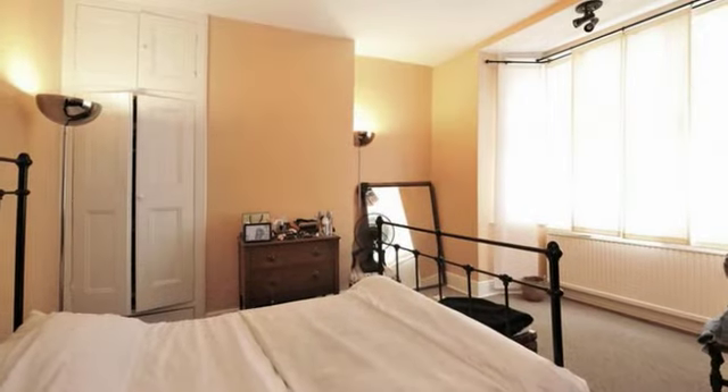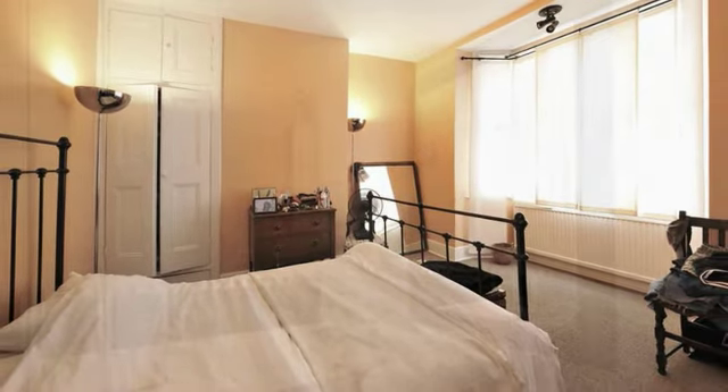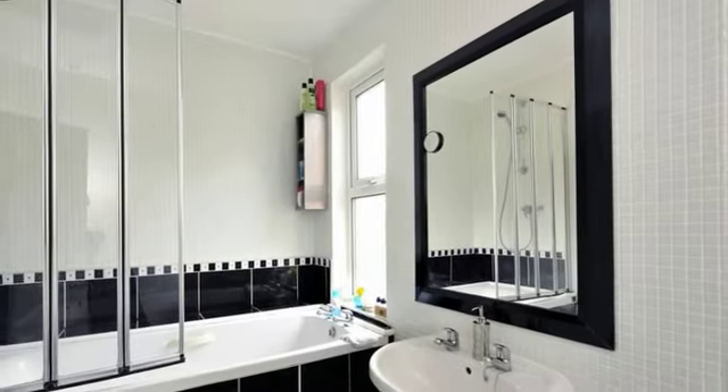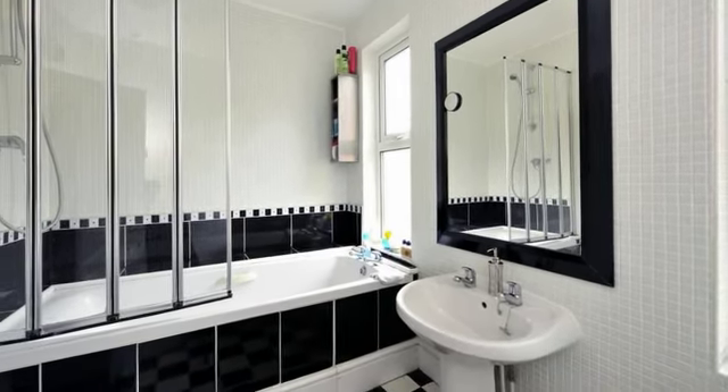Upstairs the master bedroom has a bay window overlooking the front aspect. There are two further bedrooms and the family bathroom, which has been totally refurbished and now features striking black and white tiling.